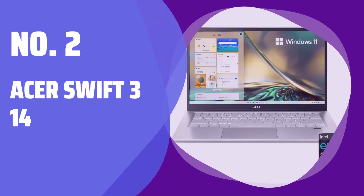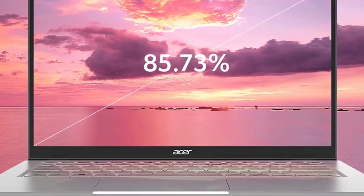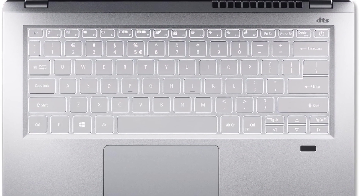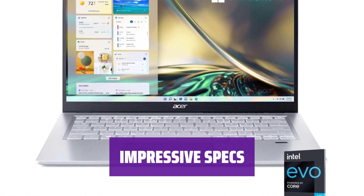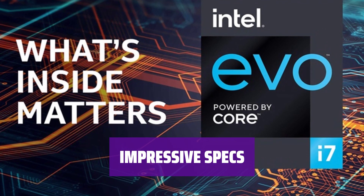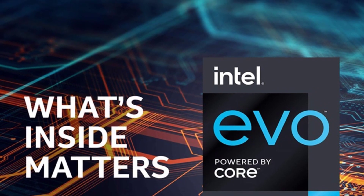Number 2: Acer Swift 314. Looking for a budget-friendly Ultrabook? The Acer Swift 314 2020 might be the perfect choice. With an affordable price tag and solid performance, it's great for everyday use. For a little over $500, you can get an Intel Core i7 configuration with 8GB of RAM and 512GB of storage. The battery lasts well over 13 hours, so you can work on the go without worrying about running out of power.